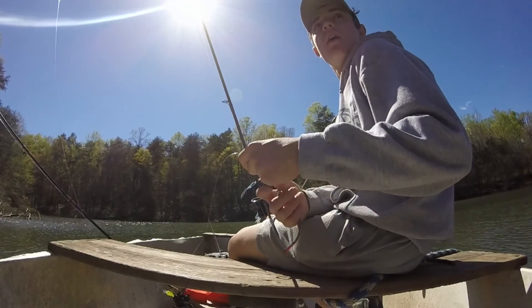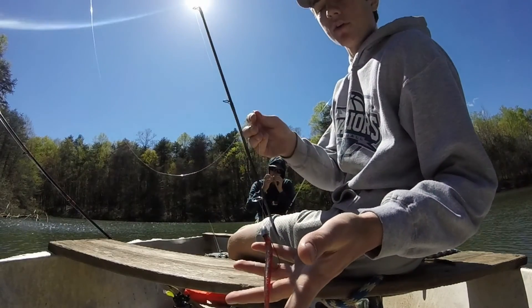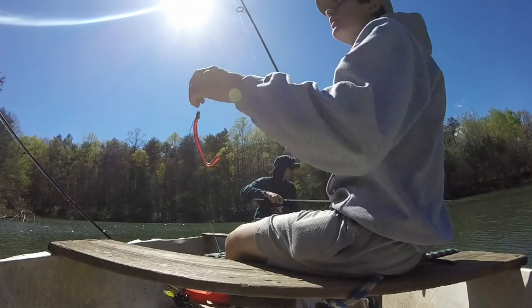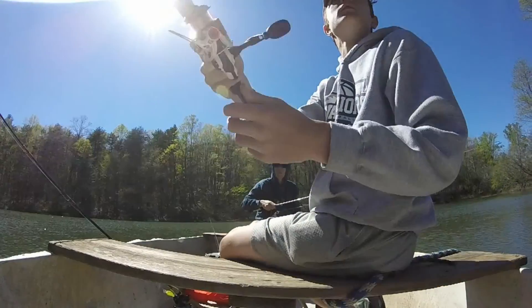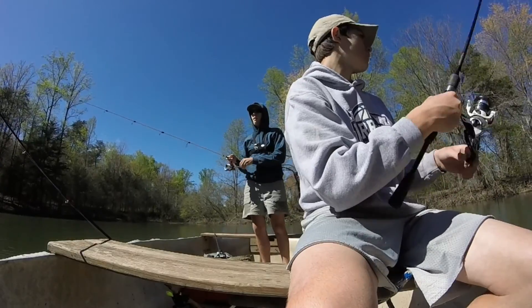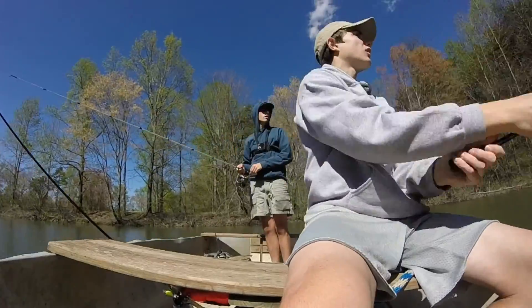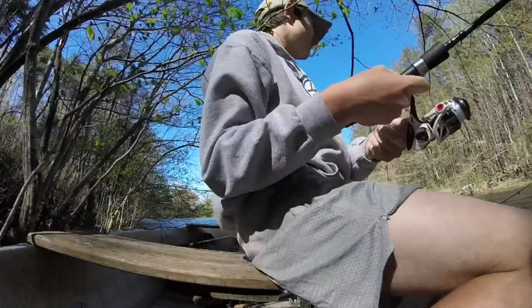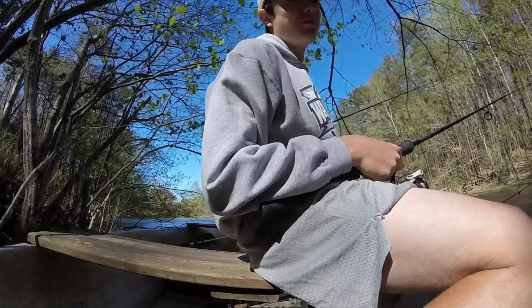Alright guys, I guess that's the unboxing. We'll get back to you after we use these a little bit. We made it to the water. I'm starting off fishing with my Biospawn. It's pretty windy out here and our anchors won't keep us in place.